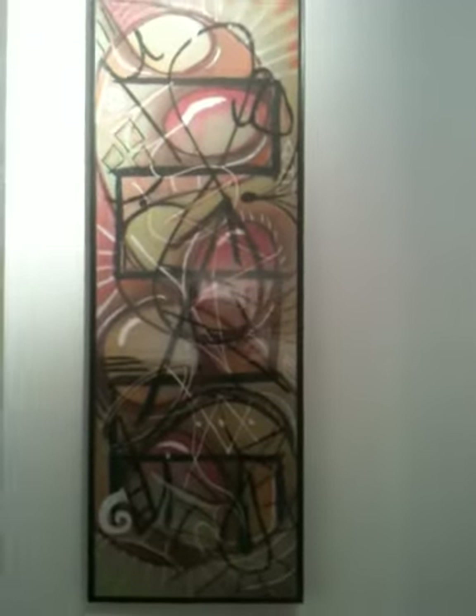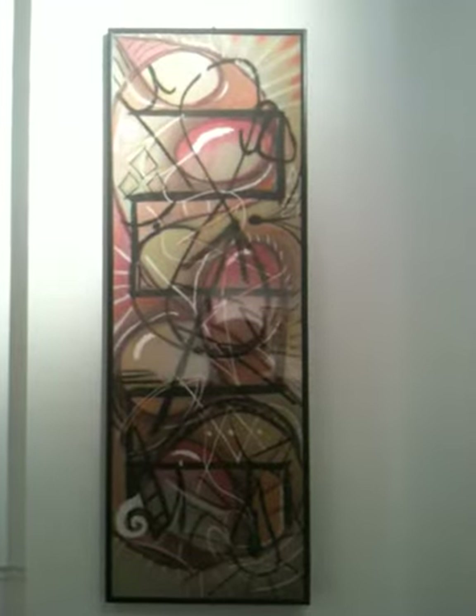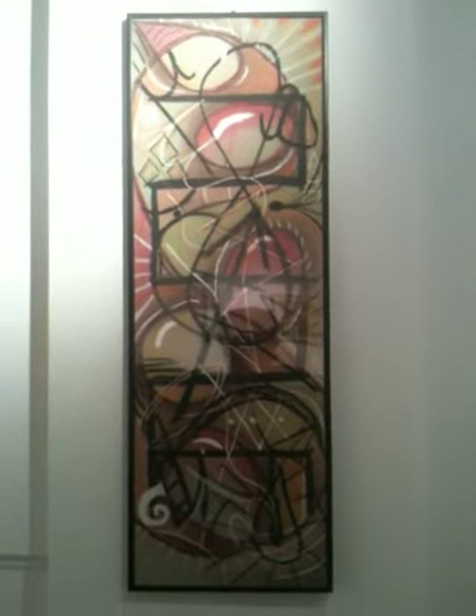This one is called Transformation of Self. Nyen — if I pronounced it correctly. It's a symbol from Ghana in Africa.